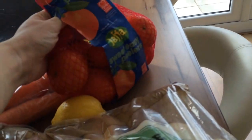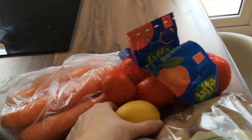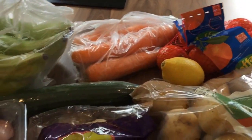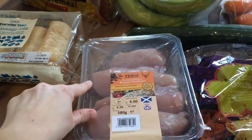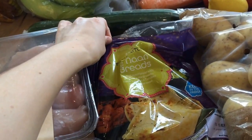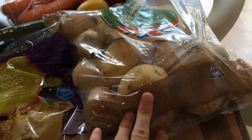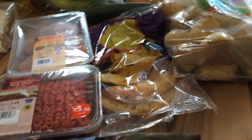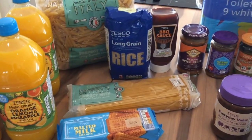I got a lemon because we're having Kedgeree this week and lemon goes nicely with fish. I got a cucumber to pop in sandwiches and things. I got a big pack of chicken for meals this week. I got two plain naan breads because I plan on making curry this week, a big packet of white potatoes to have in the house for meals, and I think that's all my fresh food.